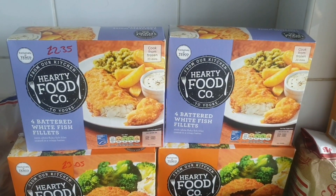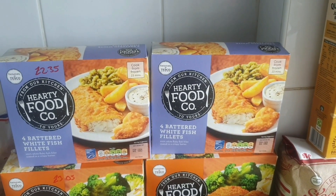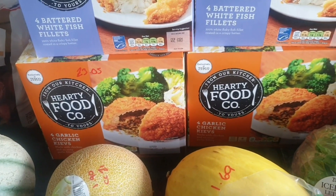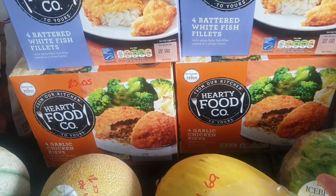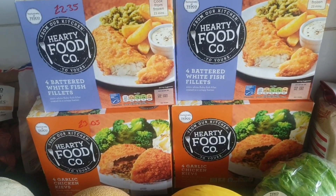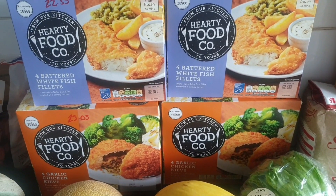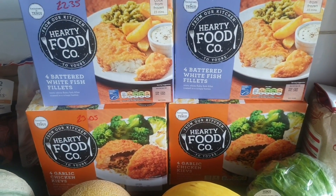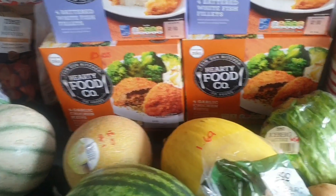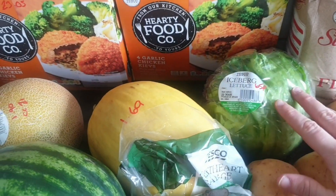We're having Kievs, new potatoes and veg one night as well. I will insert the meal plan at the end of this video so you guys can see what I aim to cook — aim being the word. We've got an iceberg lettuce for 65p for sandwiches and side salads.